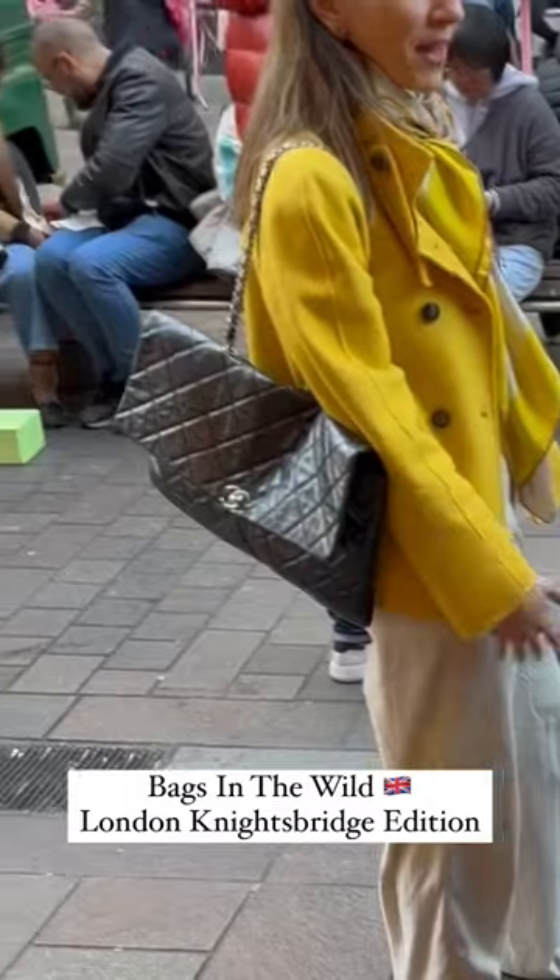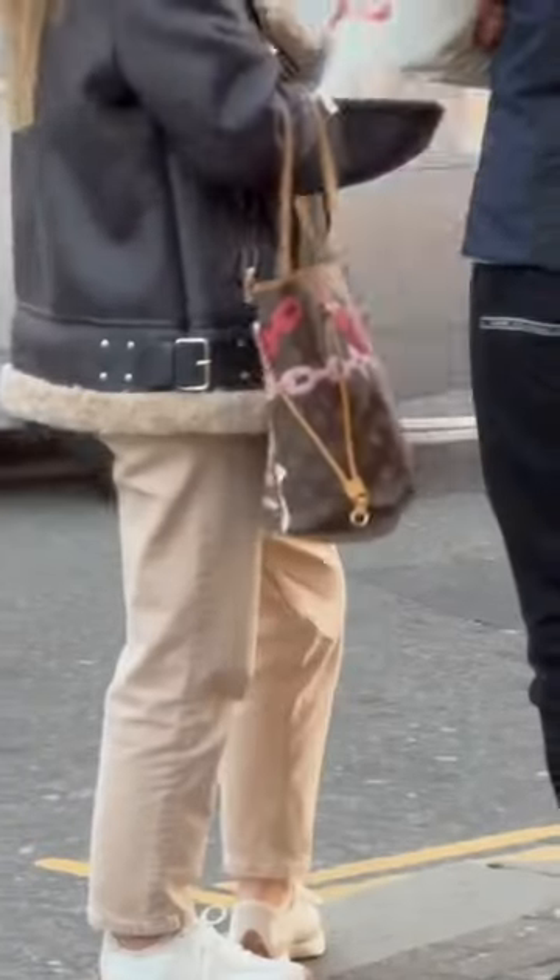Let's do some designer bag spotting here in Knightsbridge, London. Look at this oversized Chanel flat bag.